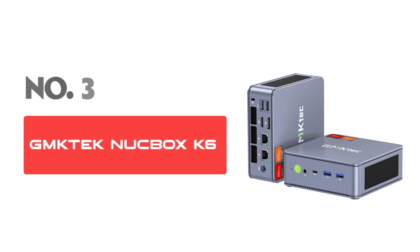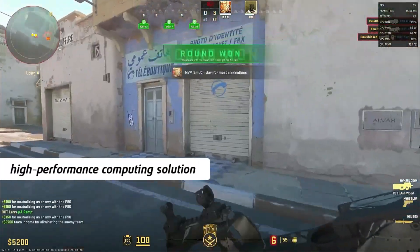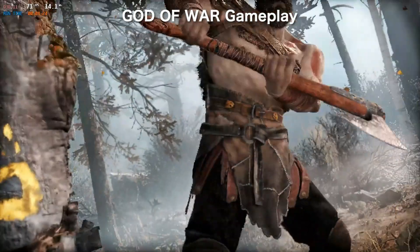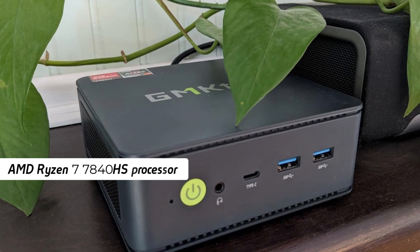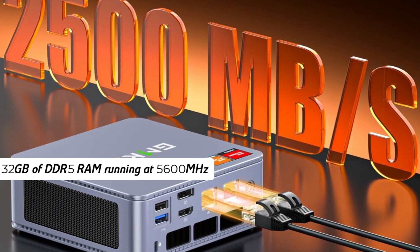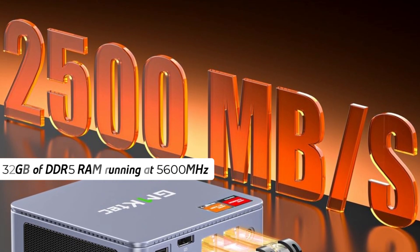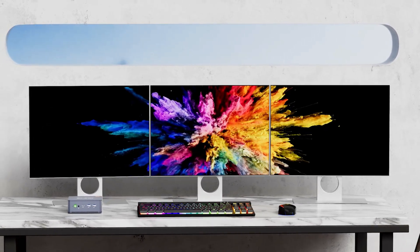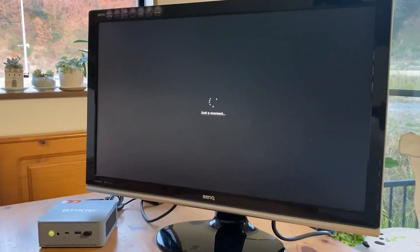Number 3: GMK-TECH NUTBOX K6. The GMK-TECH NUTBOX K6 Gaming Mini PC offers a high-performance computing solution, particularly suited for gaming and intensive tasks. This compact device is powered by the AMD Ryzen 7 7840HS processor, paired with 32GB of DDR5 RAM running at 5600MHz, ensuring smooth and efficient multitasking. The 1TB PCIe 4.0 SSD provides ample space for applications, games, and files, along with quick data access.